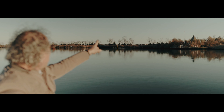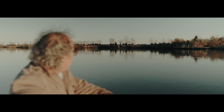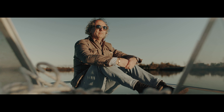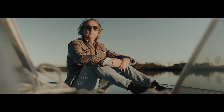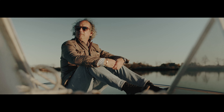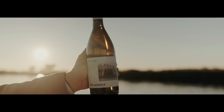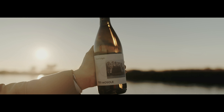We are in the lagoon off of Caorle, a still unspoiled environment where time passes slowly and in silence, a marvel of nature. Here we can admire the cassoni, typical huts made from wood and reeds from the marshland, in which the fishermen and their families used to live.